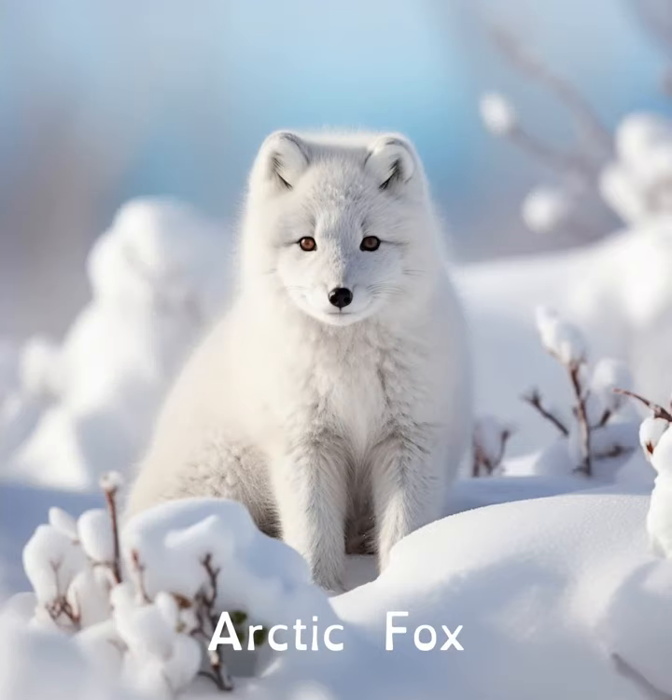Arctic foxes have furry feet. This not only keeps them warm in the freezing Arctic temperatures, but also helps them walk quietly on the ice.